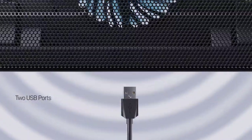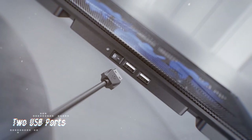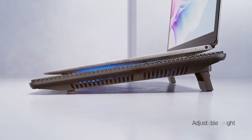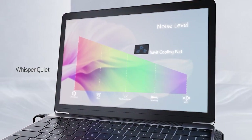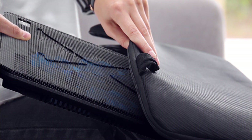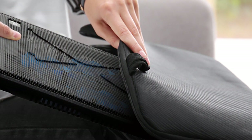Whether you're at home, in the office, or on the go, this cooling pad has got you covered. What sets the Havit Cooling Pad apart is its efficiency and effectiveness. The three fans work tirelessly to maintain optimal temperatures, preventing thermal throttling and potential damage to your laptop's internal components. Plus, the ergonomic design provides a comfortable typing angle, reducing strain on your wrists during extended use.